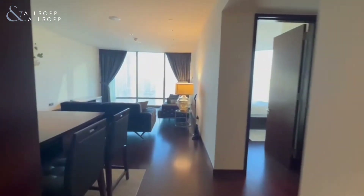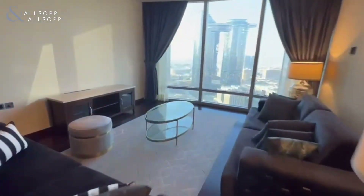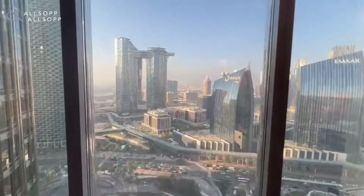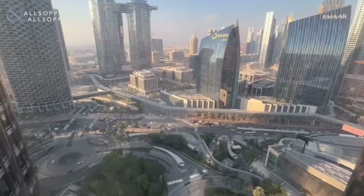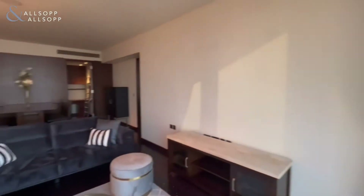The apartment has lots of storage space including an open plan living room. As you can see, it's fully furnished with brand new furniture and stunning views overlooking downtown and the city skylines.